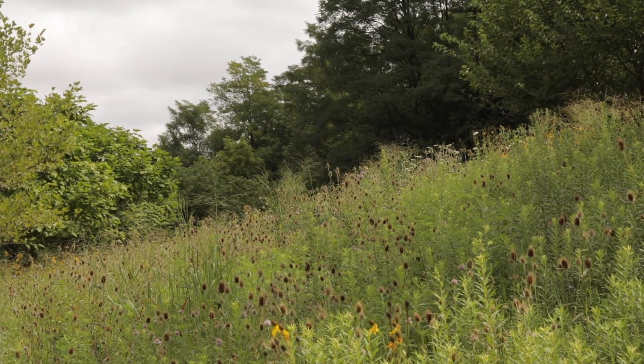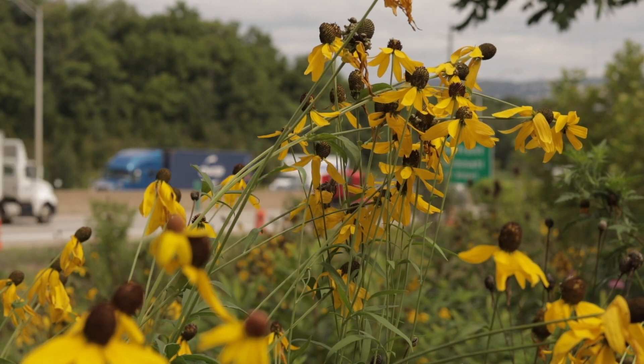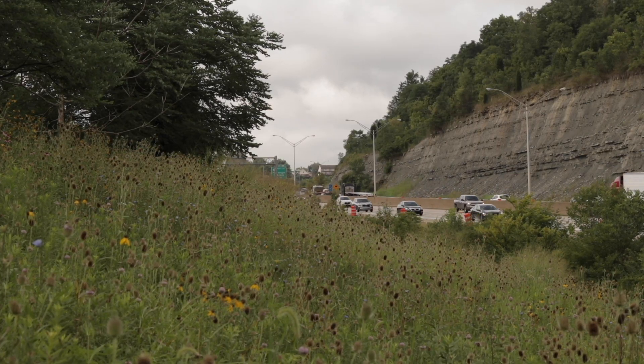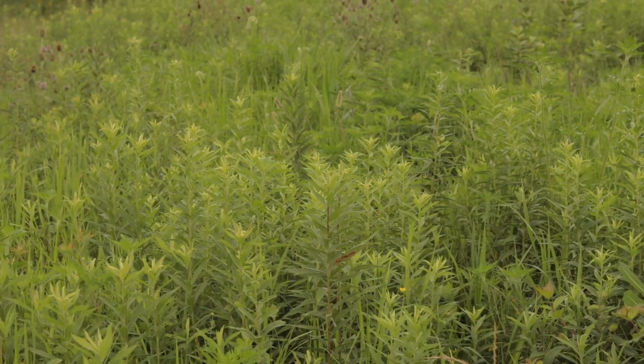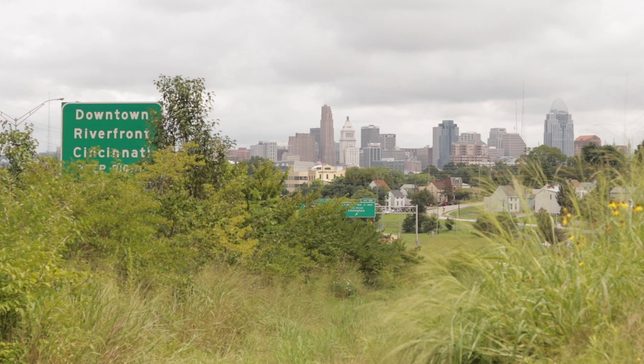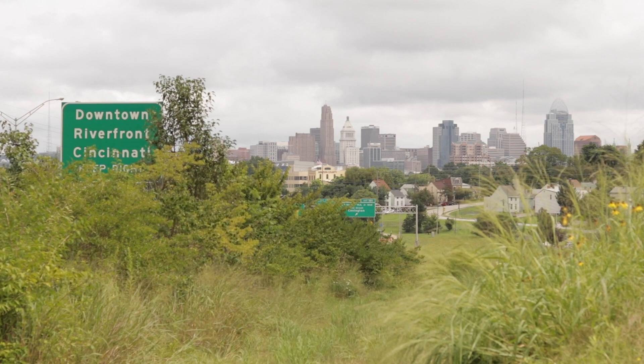So currently the site is approximately eight acres of native grasses, native prairie, a lot of wildlife habitat, and a lot of pollinator plants. Prior to us getting in there and doing the work, it was just a hillside. By adding the embankments, the terraces, and the vegetation, we know we're slowing down that water. And the data that we've collected is proving that this site is working extremely well.